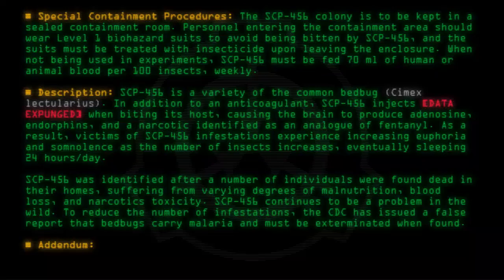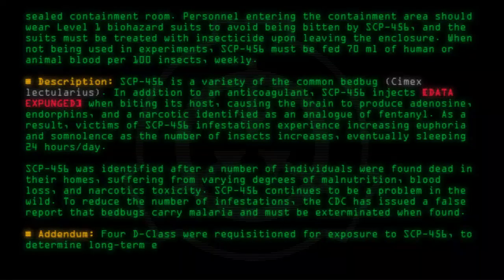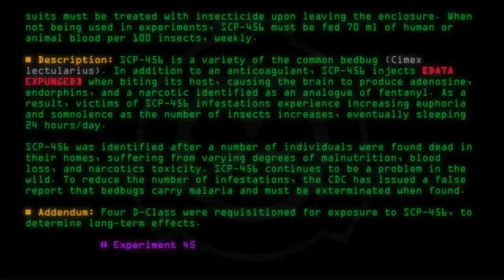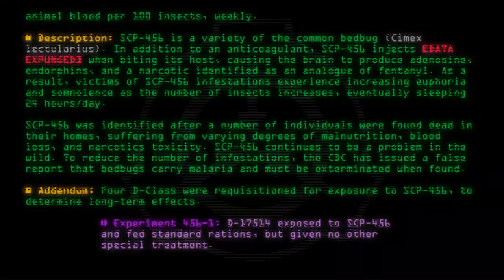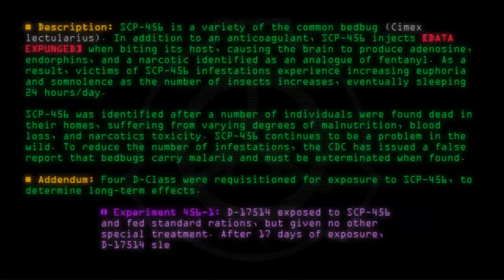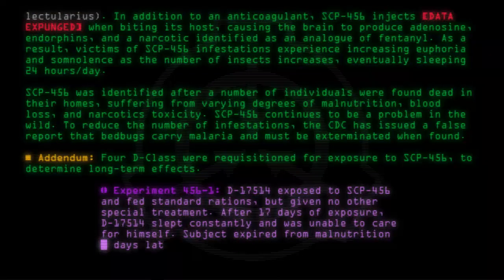Addendum: Four D-class were requisitioned for exposure to SCP-456 to determine long-term effects. Experiment 456-1: D-17514 was exposed to SCP-456 and fed standard rations but given no other special treatment. After 17 days of exposure, D-17514 slept constantly and was unable to care for himself. Subject expired from malnutrition days later.